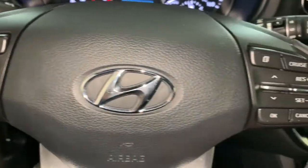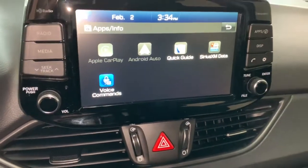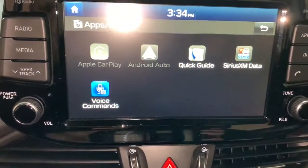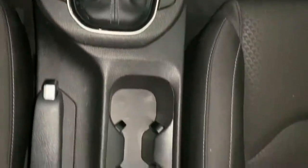Keyless entry, heated mirrors, backup camera, satellite radio, electronic stability control, Bluetooth connection, steering wheel audio controls, aluminum wheels, stability control, rear spoiler.